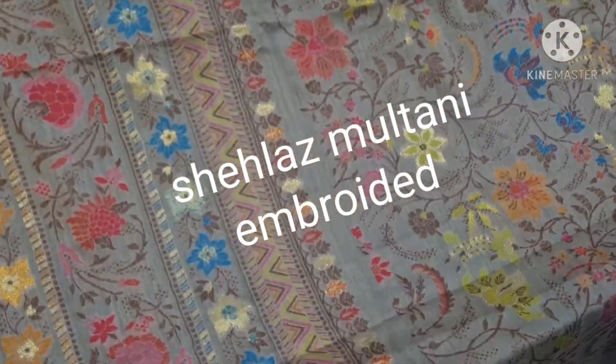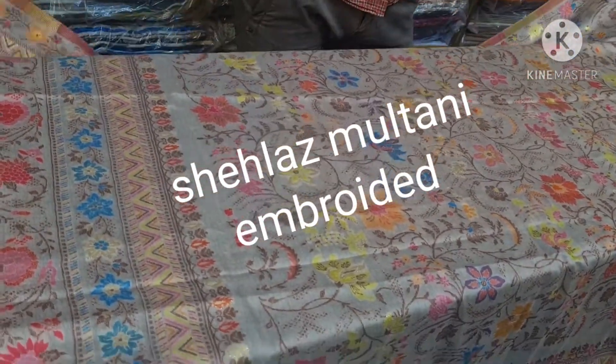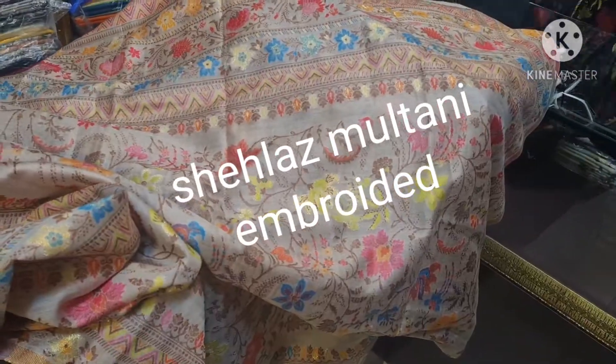Let's see. This is the fabric. This is the base color — a golden base color. This is a very elegant shawl.